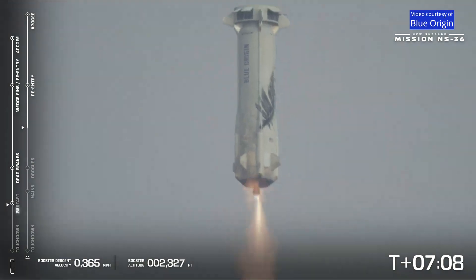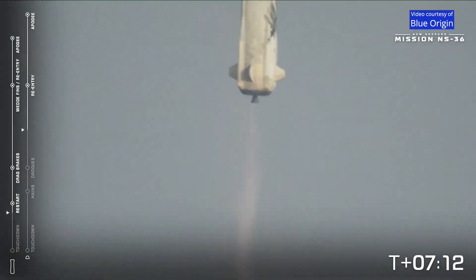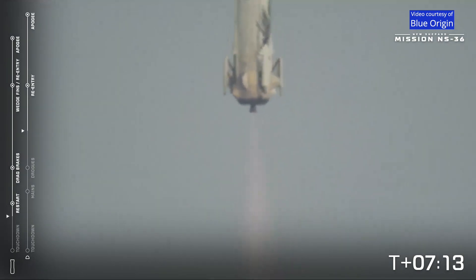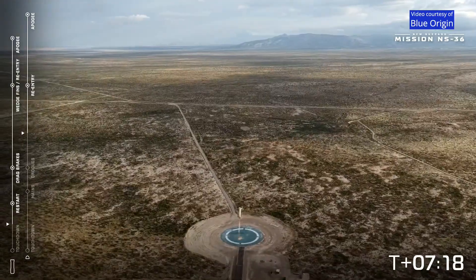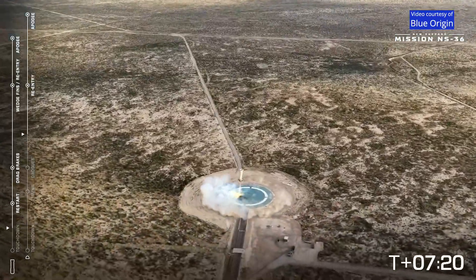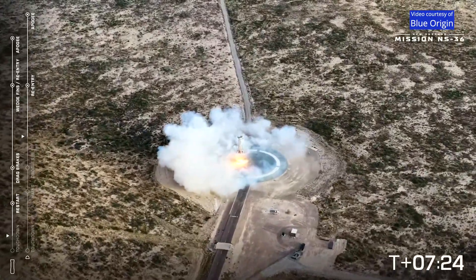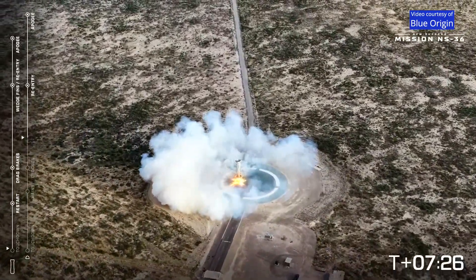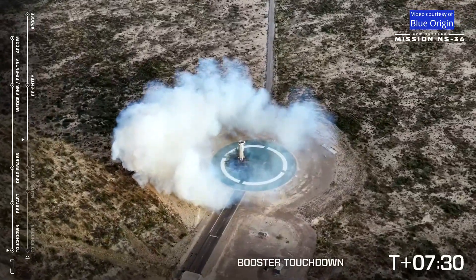There you hear the sonic boom. You see the engine relight. Engine restart confirmed. Beautiful shot. Landing legs deployed. Booster descent on. Booster touchdown — and we have booster touchdown.